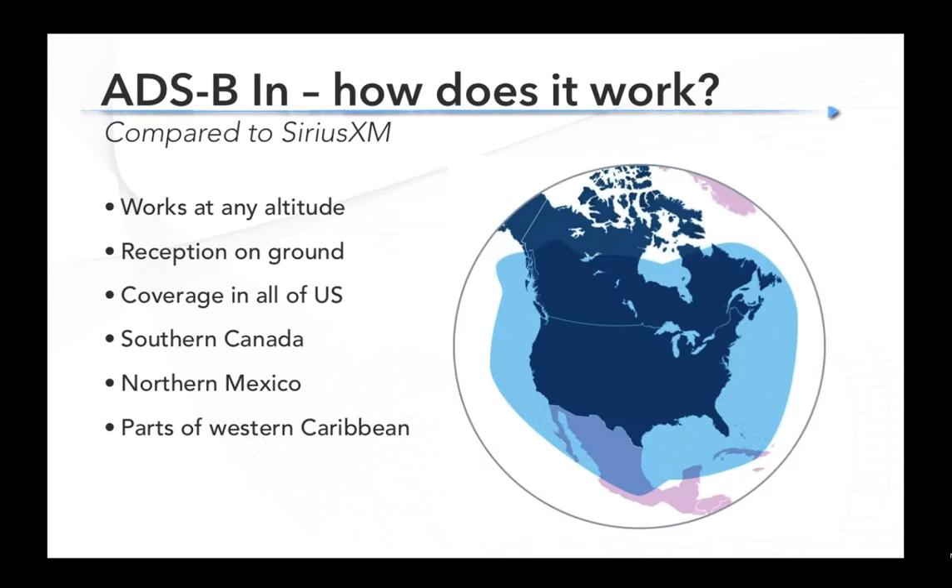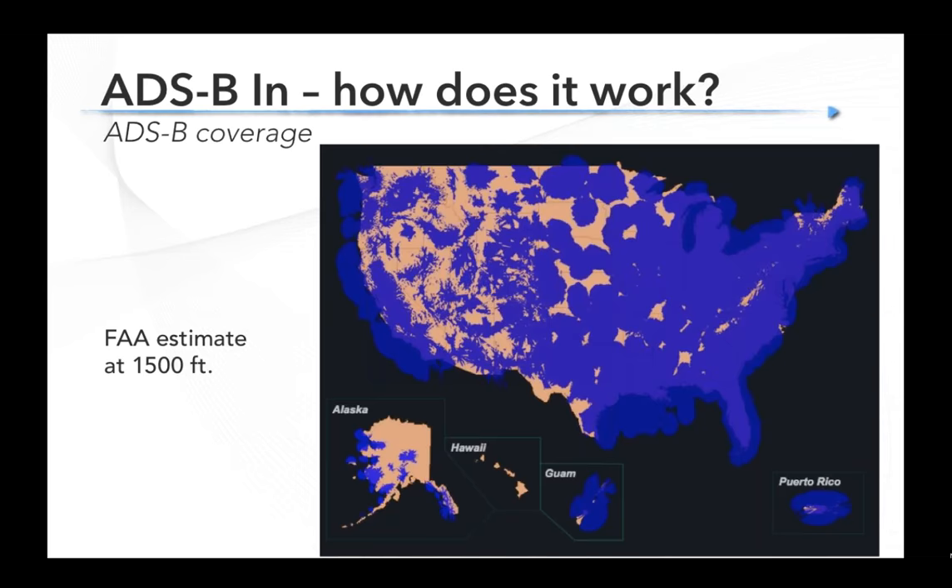The SiriusXM coverage area is pretty simple — it's most of North America. Large geostationary satellites beam down everywhere in the US including on the ground, much of southern Canada, and parts of the Caribbean. ADS-B is different — it doesn't come from a satellite, it comes from ground stations. Think of these like VORs, where altitude equals better reception and line of sight is what matters. At 1,500 feet AGL, coverage in the eastern US is pretty good, but as you get out west, fewer stations over the plains and the Rockies make things trickier. If you're based in central Nevada, you'd get a much better early weather picture from SiriusXM than ADS-B.